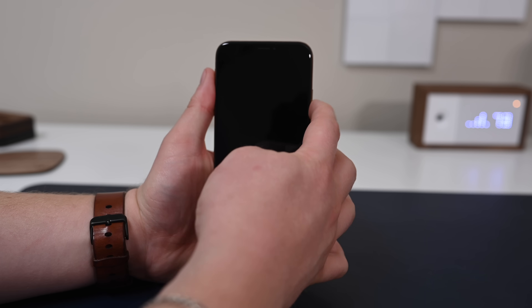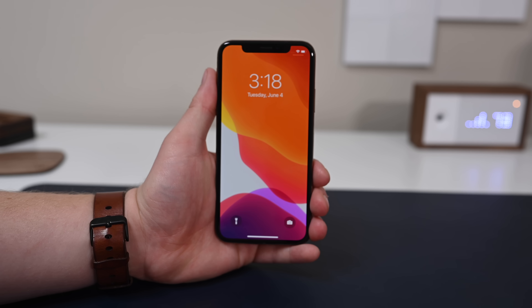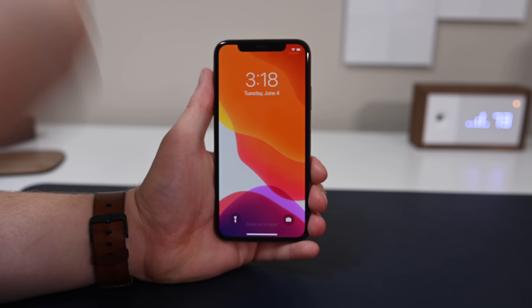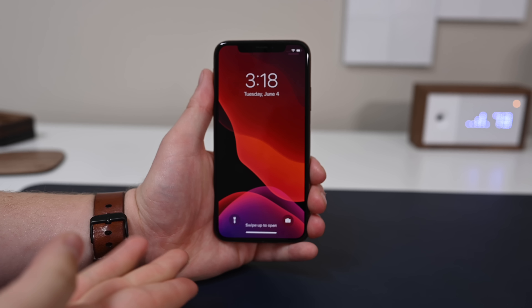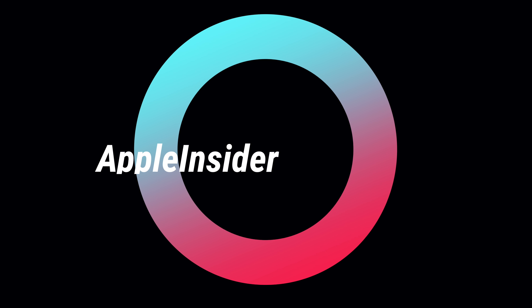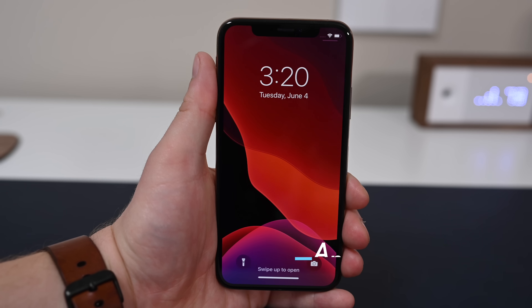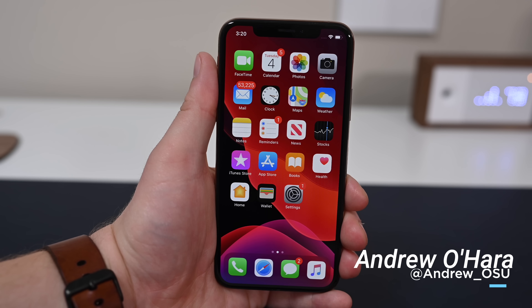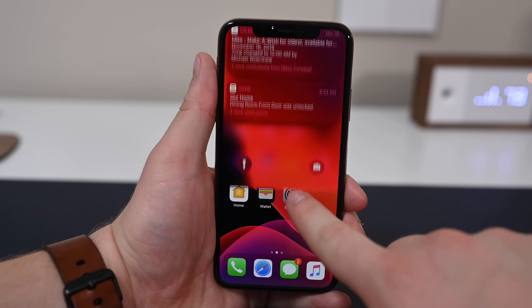Here I have my iPhone XS running iOS 13 in dark mode — here is everything you need to know. Welcome everyone, it is Andrew here from Apple Insider, and I have my iPhone XS running iOS 13.